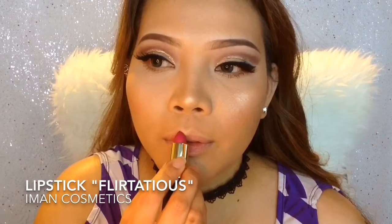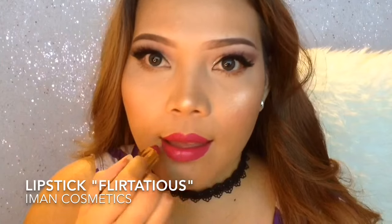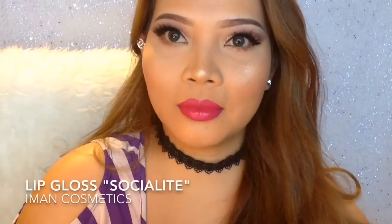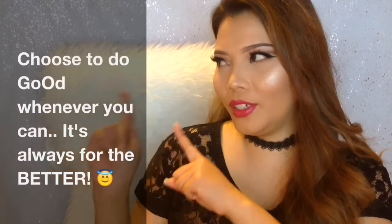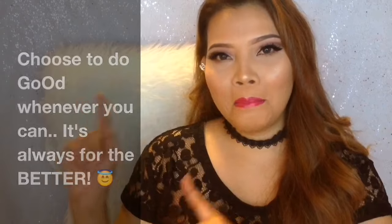If you're wondering what lipstick I'm wearing in this video, it's from Iman Cosmetics in the shade Flirtatious, and the lip gloss is in the shade Socialite. Thank you so much for watching — give it a thumbs up if you like it, and comment and subscribe if you haven't done so. Don't forget: choose to do good whenever you can. It's always for the better. Bye, have a good one, God bless you.